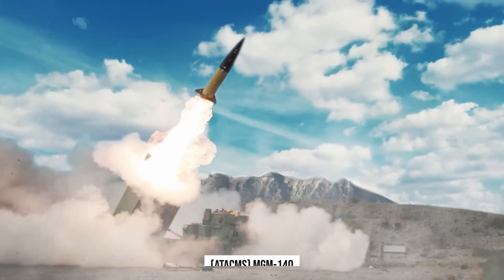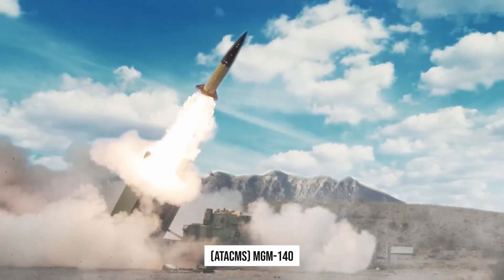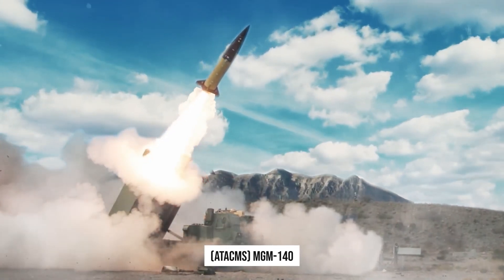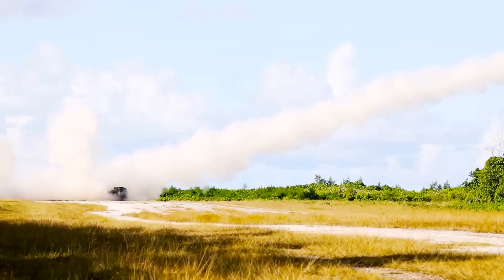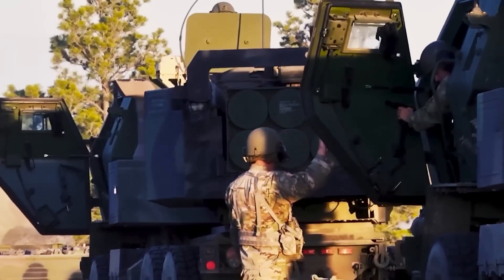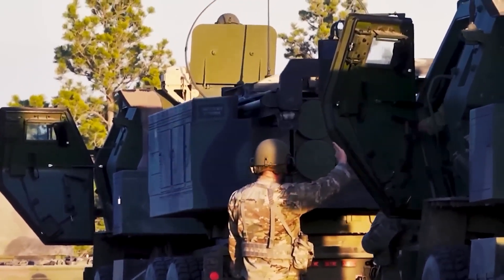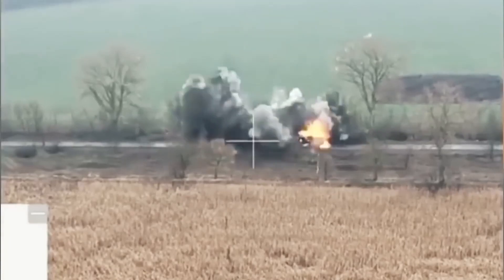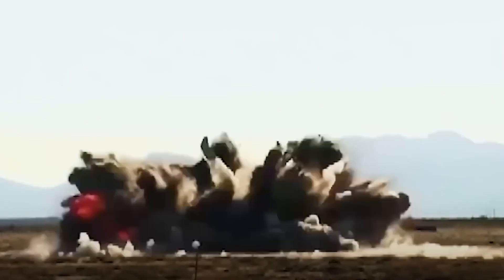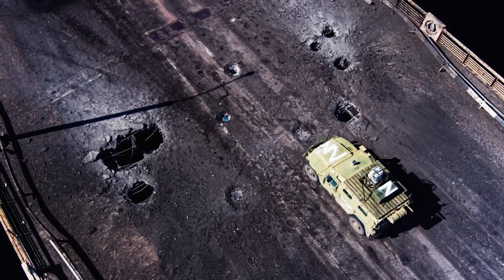The Army Tactical Missile System MGM-140 is a series of short-range mobile solid propellant surface-to-surface ballistic missiles. The main purpose of using ATACMS is to eliminate command posts, missile launchers, air defense systems, transport and communications centers, fuel and maintenance trains, and enemy command posts deep behind the front line.